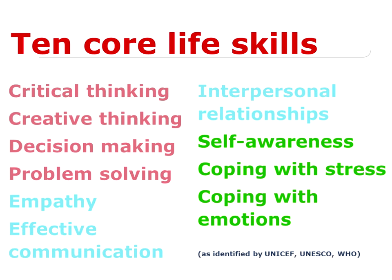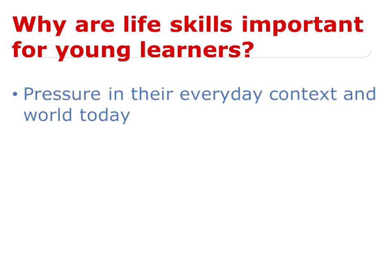So why are life skills important for our young learners, especially when we're thinking about children who are in a school context, who are not yet facing the day-to-day challenges of work outside the classroom? Why is it important for young learners? I would like to focus on three main reasons why life skills are important for young learners.